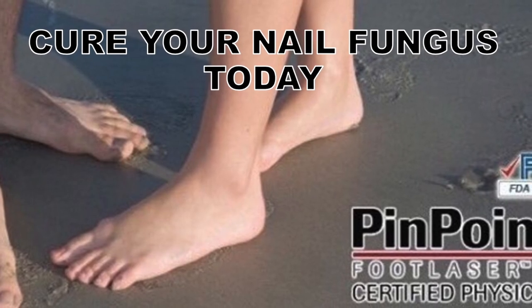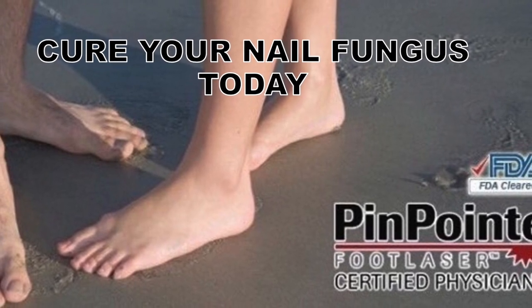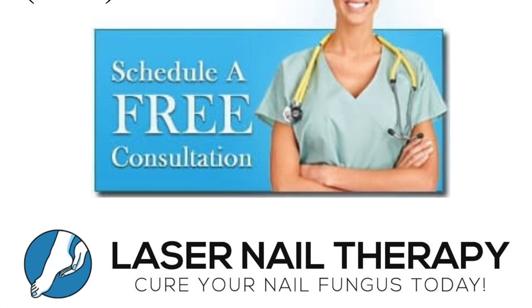Smelly fungal debris is best treated with the pinpoint laser. This laser is FDA-approved and only requires one treatment to completely eliminate the fungus. It is also safe and has no side effects.